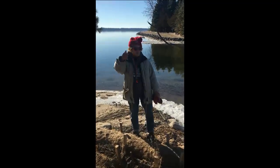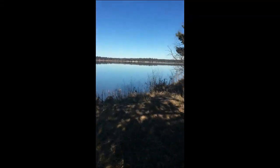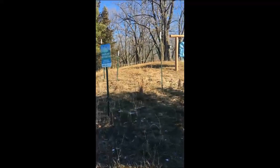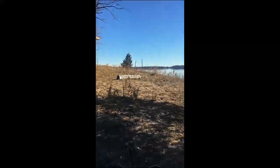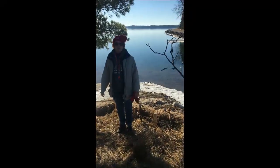Up there you can see the shoreline restoration sign that we put up, because this is about the second or third project we've done on this point to try to stop the erosion and prevent this beautiful property from going away and to protect it.